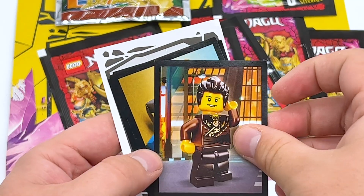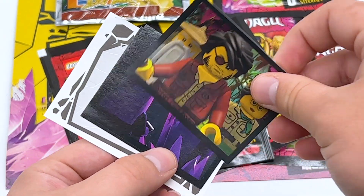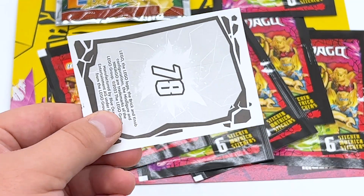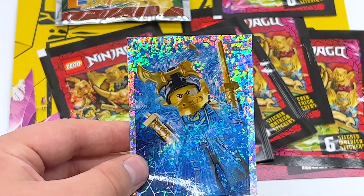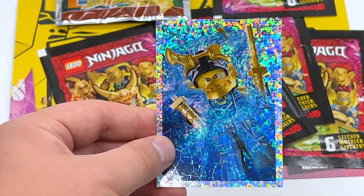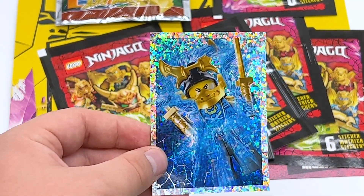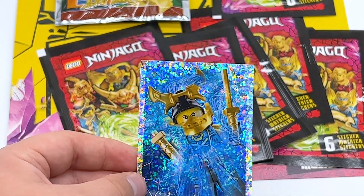Starting pack two — and starting things off we have the most important sticker: Dareth. Then we have Jay in Fugitoid, then Clutch Powers from the Island, we have Harumi meeting the Overlord, we have Kai's Students in the Dojo, and then finally number 78 on the end: Samurai X Nia, but using her elemental power, because she's just engulfed in water. I get what they were going for here, I don't know if it was accomplished, but it's definitely a cool effect.